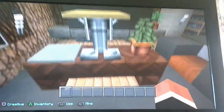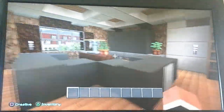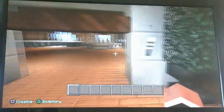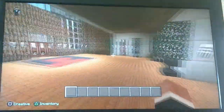We have a flowerpot, pressure plate, lamp — all sorts of things. We have a TV. We have a flowerpot with, let's say, a jungle sapling, I think. I'm not sure — maybe a birch, I don't know. Yeah, we've got nice things in here. Let's see — did we check out anything else?